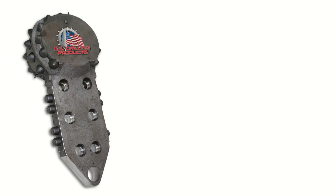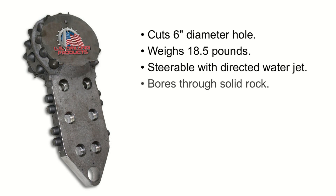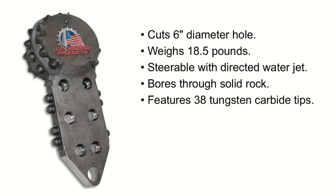The directional underground boring bit cuts a six-inch diameter hole, weighs 18.5 pounds, is steerable with directed water jet, bores through solid rock, features 38 tungsten carbide tips, drills on center, and is patented.